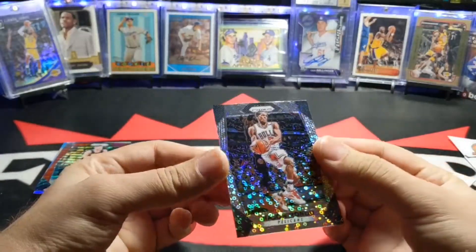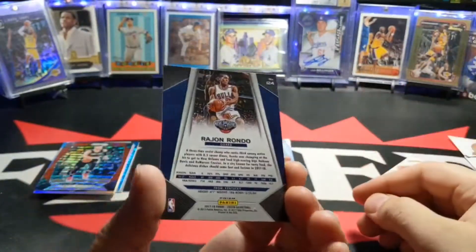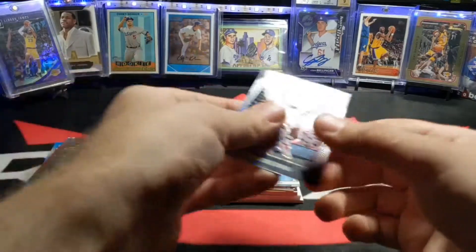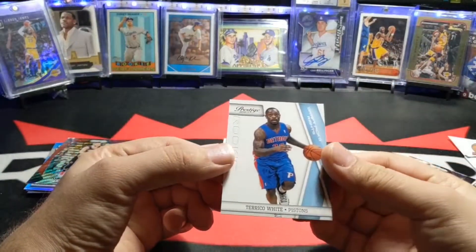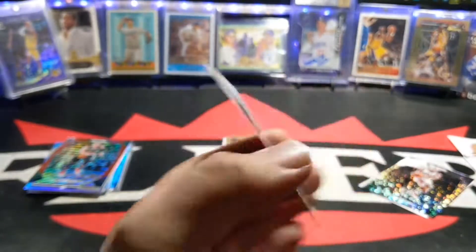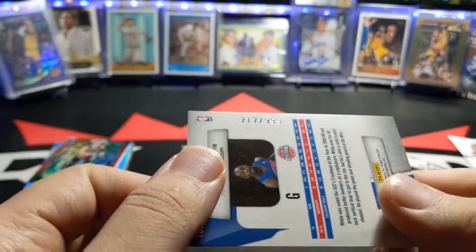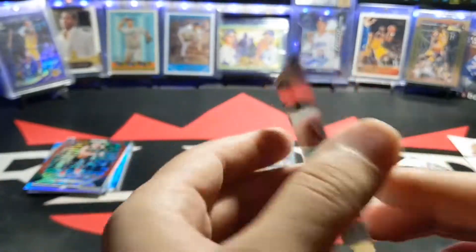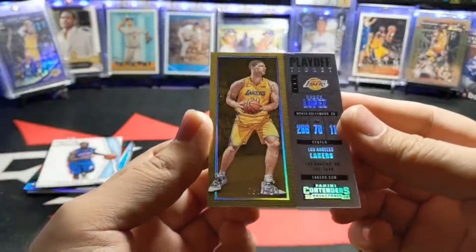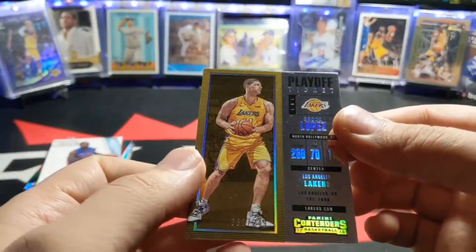Oh, look at that — Rajon Rondo. He was in a Bulls jersey but was with the Pelicans that year. This is one of those Fastbreak cards. Next, a rookie card of Tariq White — I do not remember this guy, out of Mississippi. That's numbered at $9.99. Wow! And I got Brook Lopez — look at that, it's like a Golden Holo, out of 249. A lot of number cards.